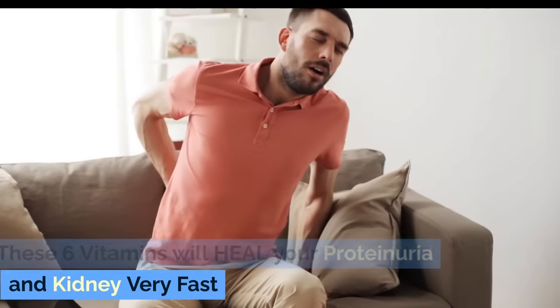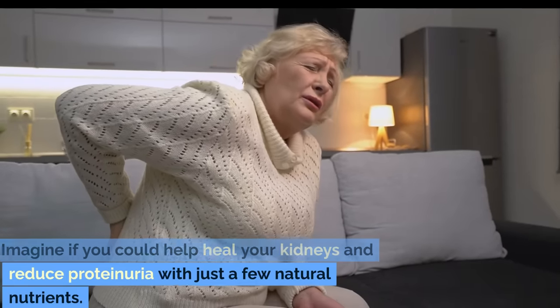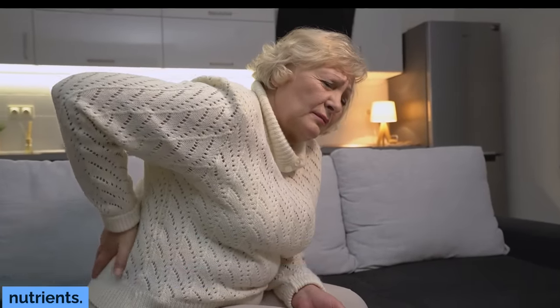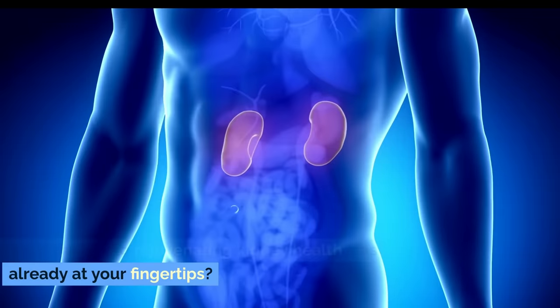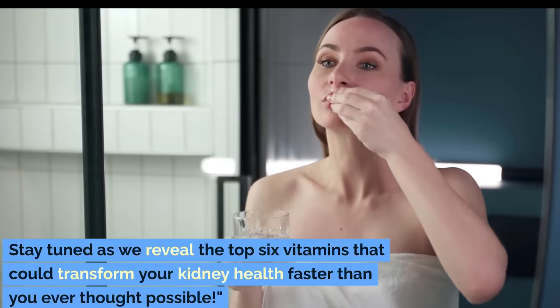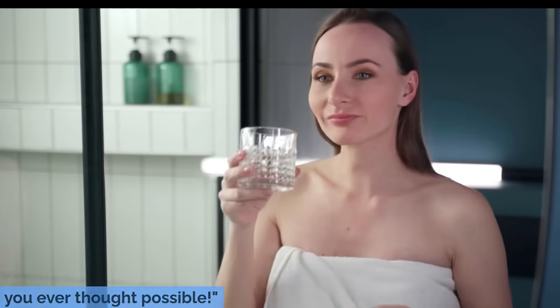These six vitamins will heal your proteinuria and kidney very fast. Imagine if you could help heal your kidneys and reduce proteinuria with just a few natural nutrients. What if the key to rejuvenating kidney health was already at your fingertips? Stay tuned as we reveal the top six vitamins that could transform your kidney health faster than you ever thought possible.